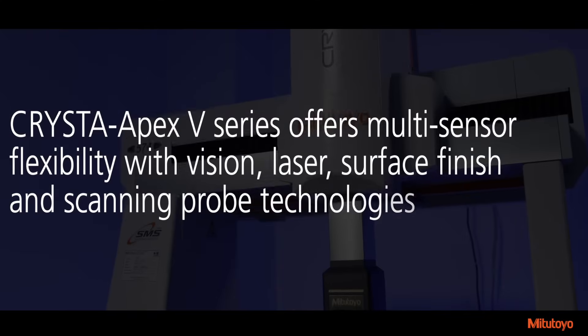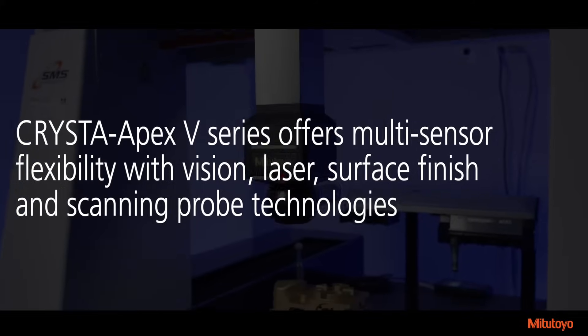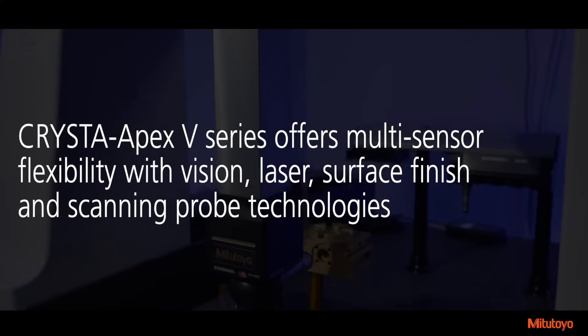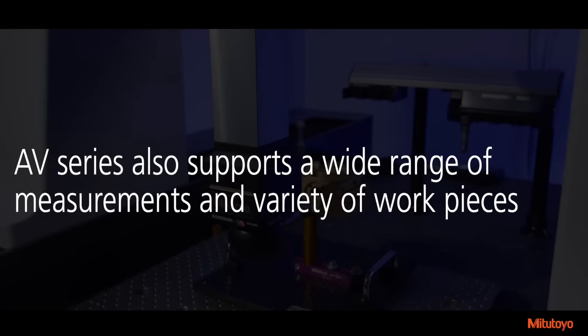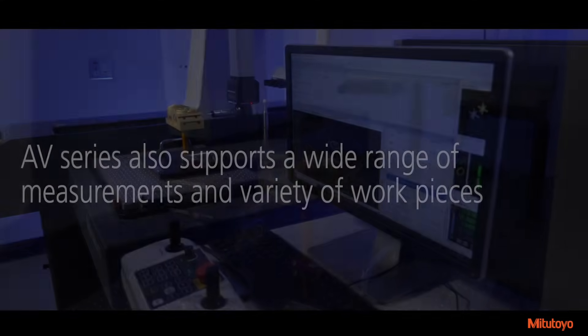The Krista Apex-V series offers multi-sensor flexibility with vision, laser, surface finish, and scanning probe technologies. The AV series also supports a wide range of measurements and variety of workpieces, improving overall productivity and reducing downtime.